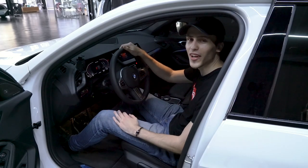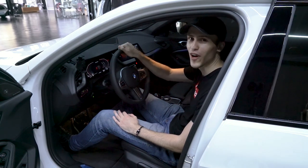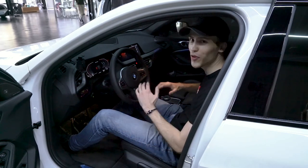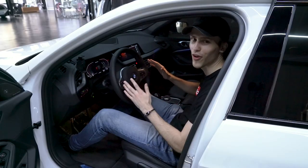For the new generation M135i car model, our exhaust has a very special function. You can switch your valves on and off mode with the sport button located right here at the center console. Press the sport button and the valves are going to switch automatically on or off.